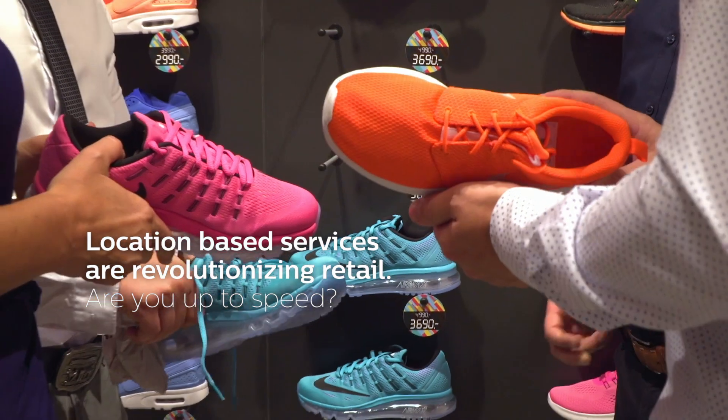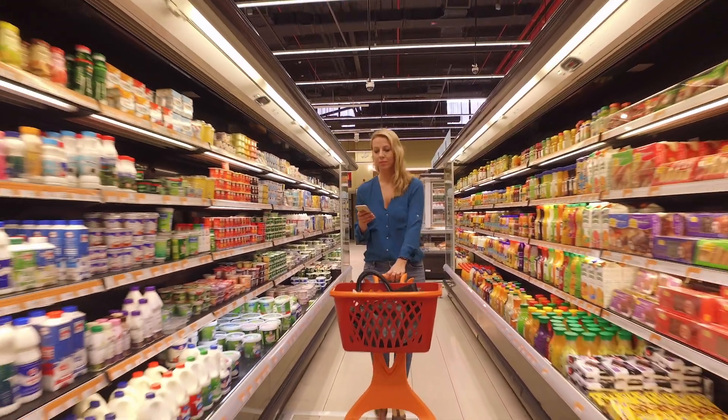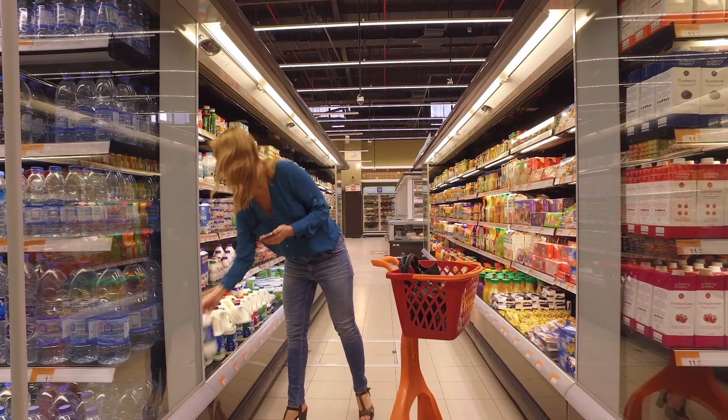When a shopper goes into a store and they can't find an item, a lot of times they leave without buying that product, and it literally is costing retailers billions of dollars. So if we can make it easy to find products that shoppers want to buy, naturally they're gonna buy more.